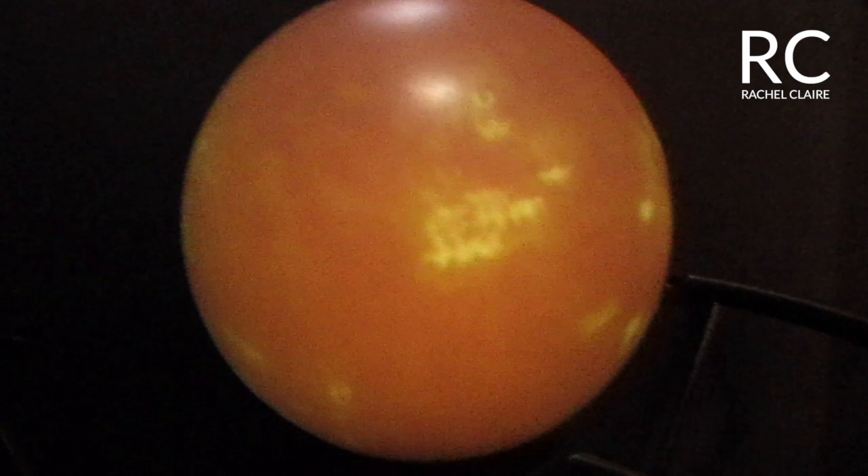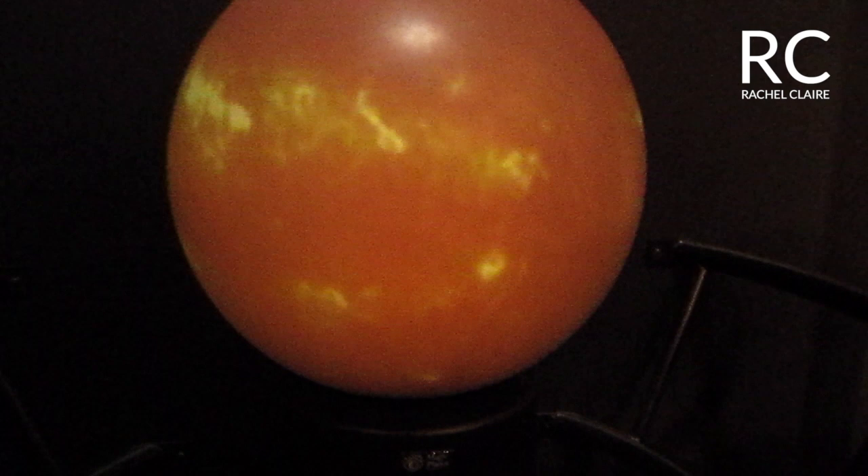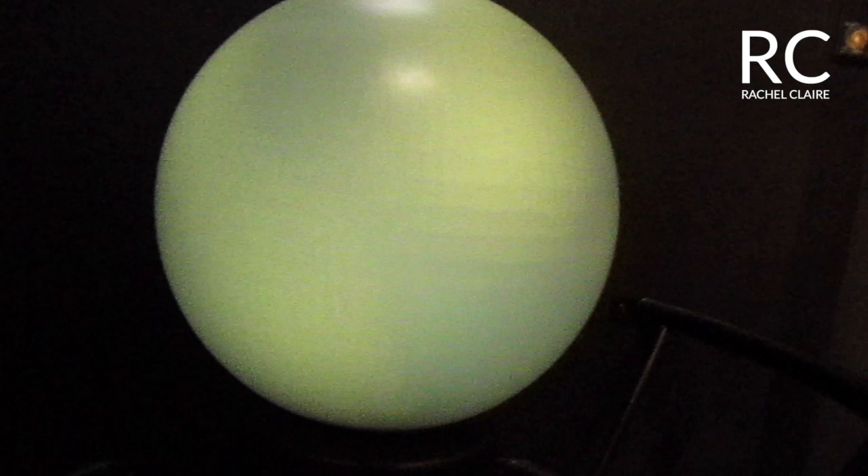This is Mercury, this is the Earth, that's Jupiter, Saturn, Pluto, Neptune — you can explore all the planets on this interactive display.